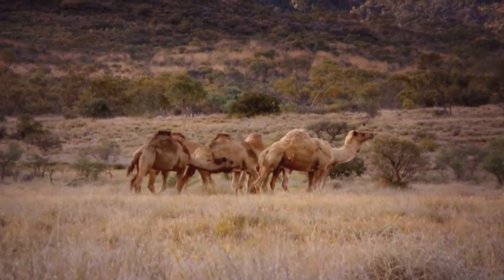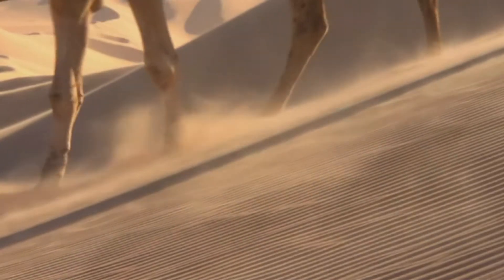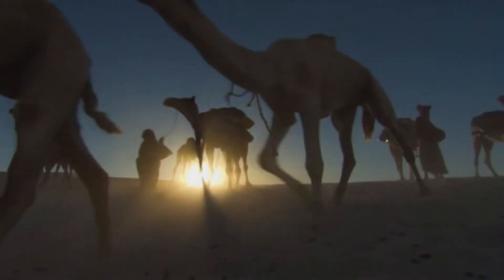Do they who disbelieve not look with reflection at the form of camels? How wondrously they are created!